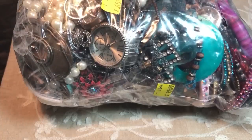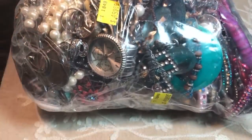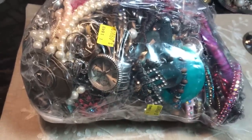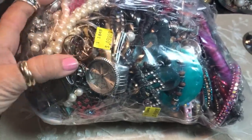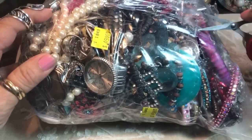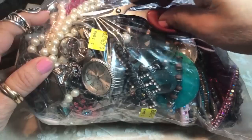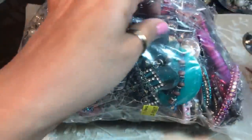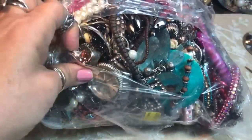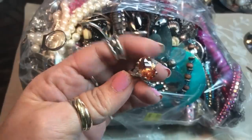I don't normally like to do these huge bags, especially late at night. People said they like to see me untangle them, so that's what we're going to do. This was a $50 bag, and I get a slight discount so I got it for about $35 or $37. And look — a pretty ring right off the top! I think it's just silver tone but that's a beautiful color.